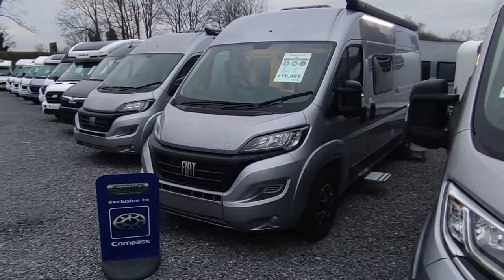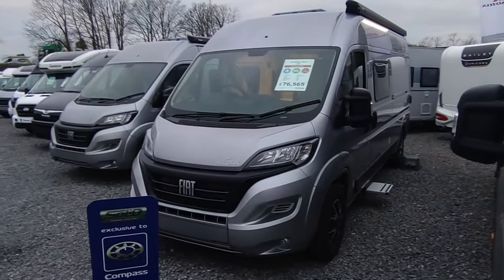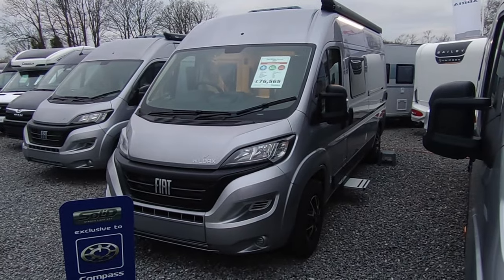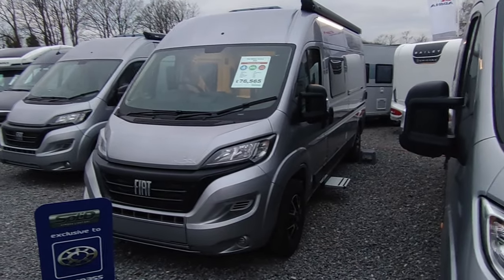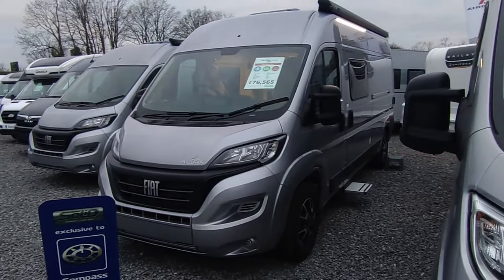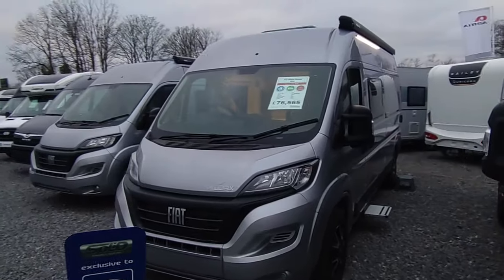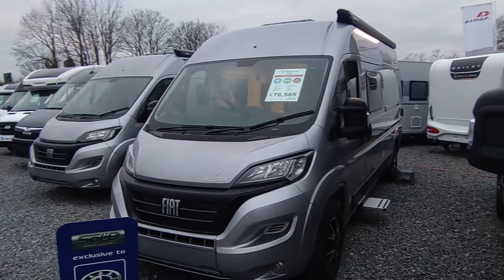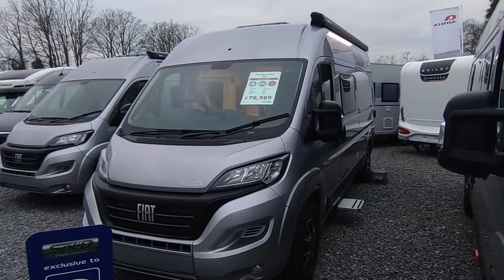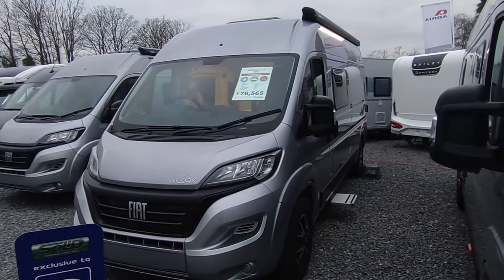Hi, this is Highbridge Motorhomes Devon Branch on an increasingly dark and rather chilly January day. We're doing a quick video on this absolutely beautiful, very rare brand new 2024, just-delivered Wildax Aurora. This is the six metre Wildax Aurora — it's the rarest Wildax; it's a collector's item.